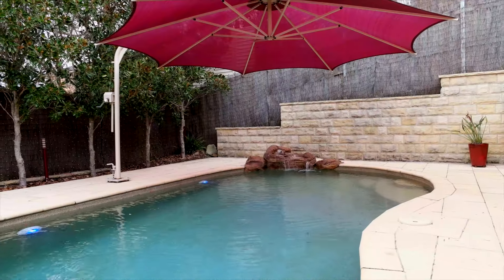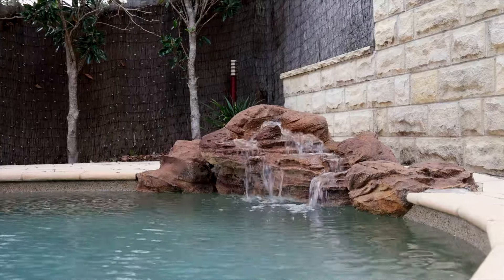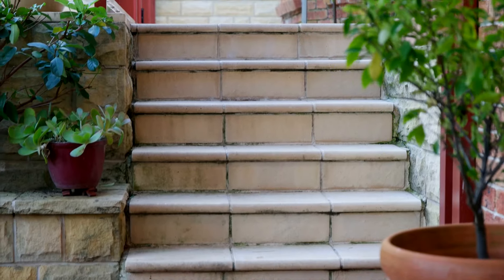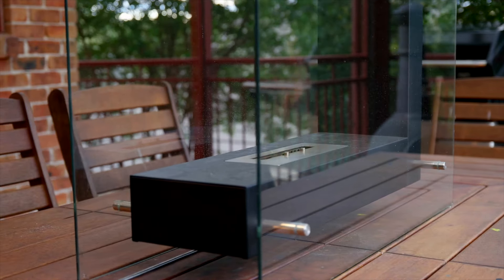And what a backyard — just in time for spring, where the kids can enjoy the sunny days and the gas-heated in-ground pool, while you entertain on the covered timber deck. There is also grass left over for the family pets.